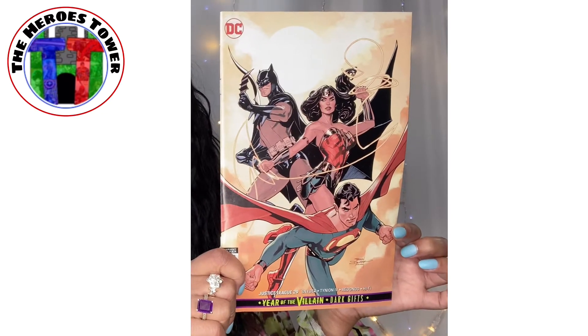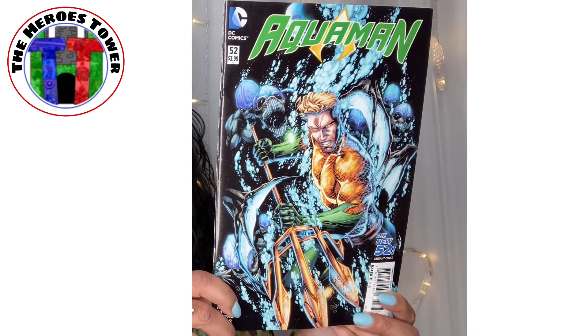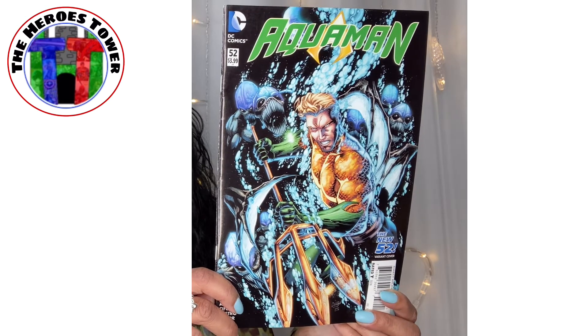Now we're into the comic books. We have Year of the Villain Dark Gifts — The Justice League. And I am going to start crafting with the comic books — Chad said I could. So if Chad says it's allowed, that's exactly what I'm going to do. Then we have Aquaman — that's a cool pack. I am a huge Aquaman fan, especially the actor they chose to play him.